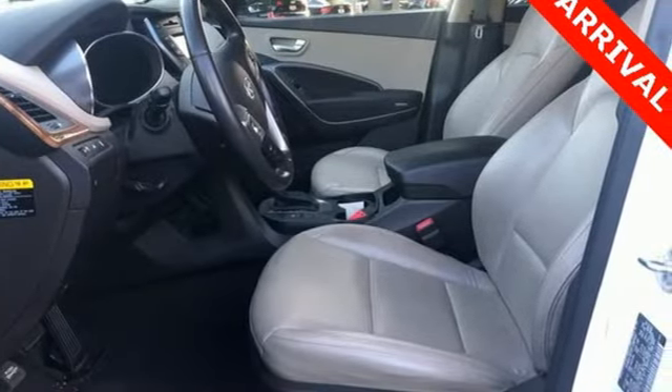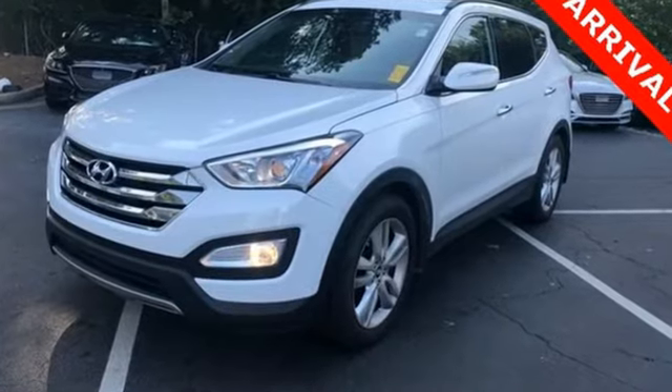Flexibility and style reigns supreme in this Santa Fe. Come on in and take it for a spin today.